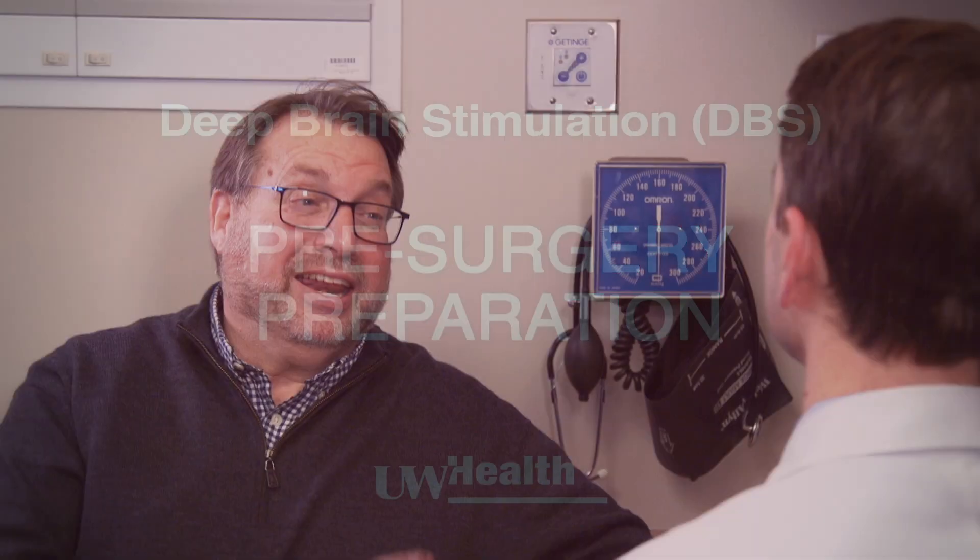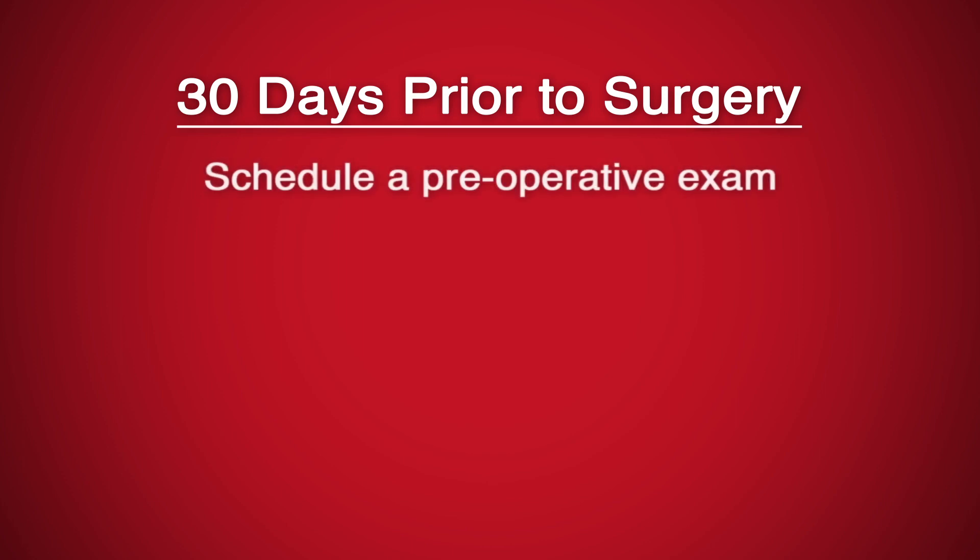Once it has been decided to move forward with DBS surgery, there are some steps to follow and requirements to get you ready. 30 days prior to surgery, schedule a pre-operative exam with either your primary care doctor or our clinic.